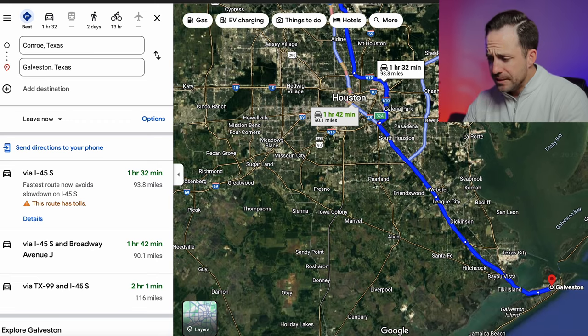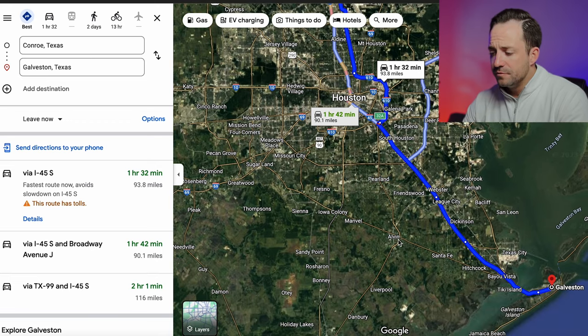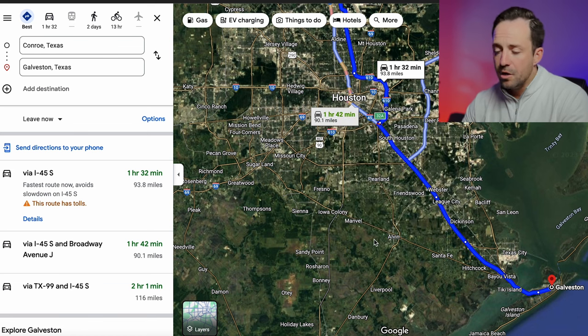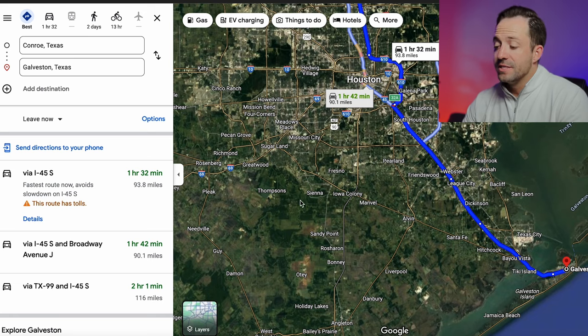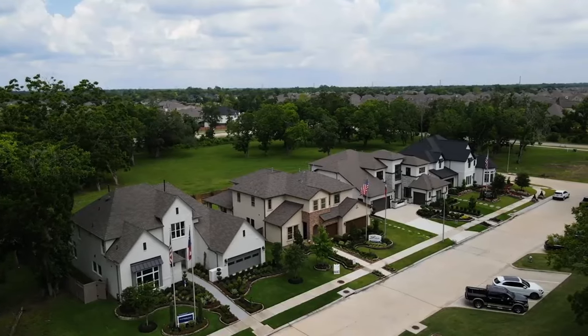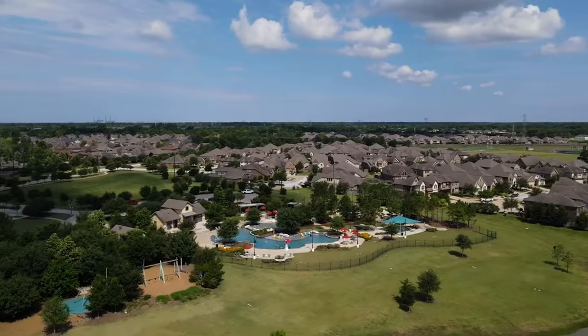You're seeing some development push even further out — there are some really good communities popping up in Alvin and Manville. One is called Pomona, a great master-planned community down here. And Siena is massive — it's got more homes than most master-planned communities in Houston, with fantastic amenities.